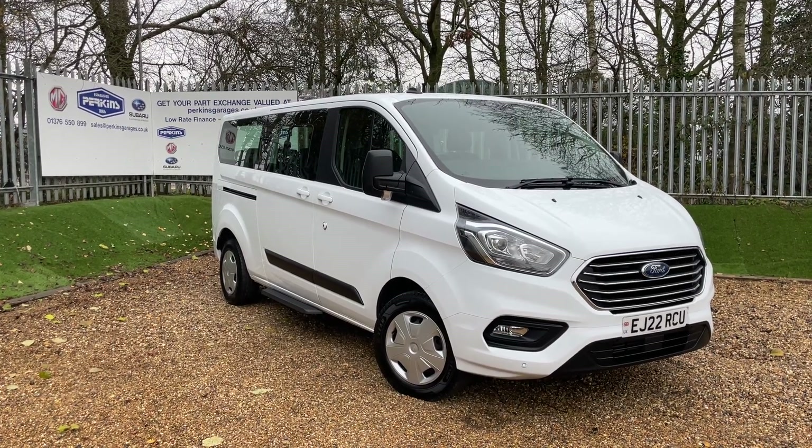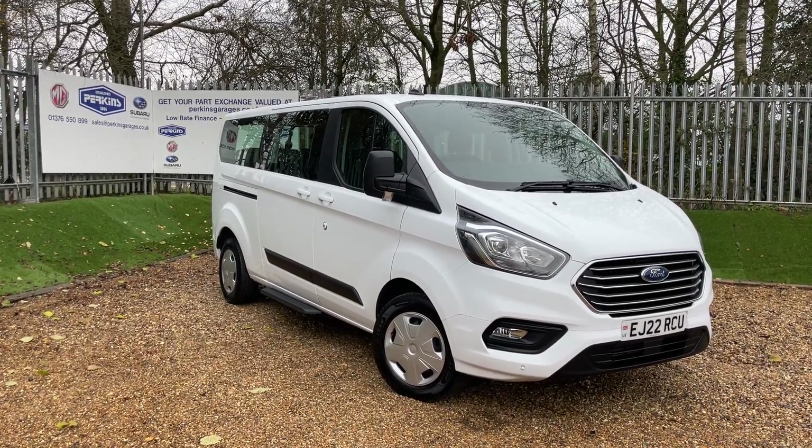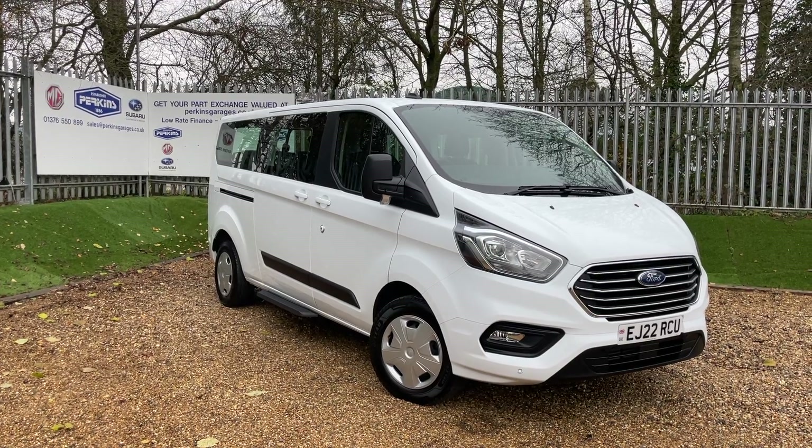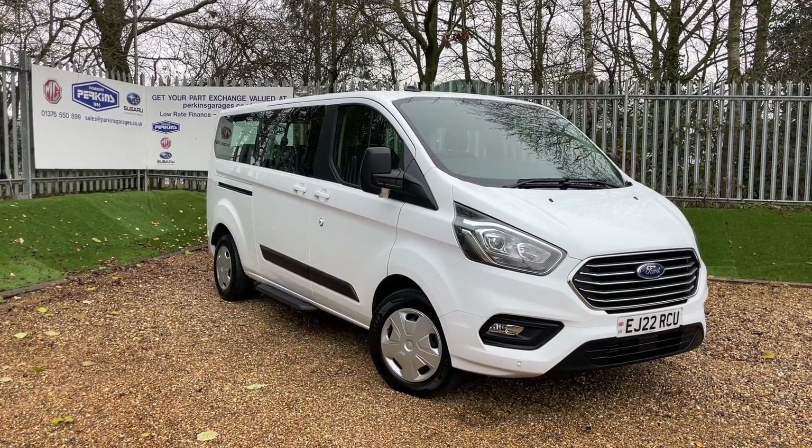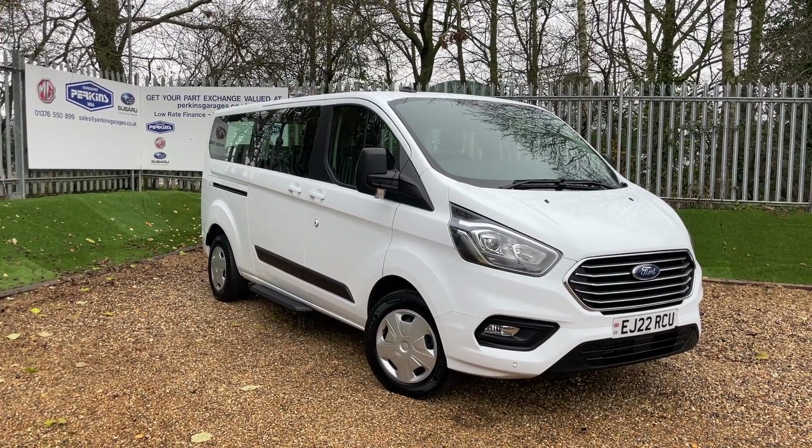Good morning and welcome to the Perkins Garage's YouTube channel for a Ford Tornio Custom Shuttle walk-around video. Before we get started, if you are enjoying our content, hit the subscribe button and never miss a walk-around from us ever again.